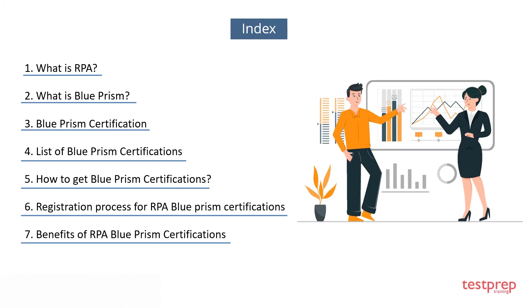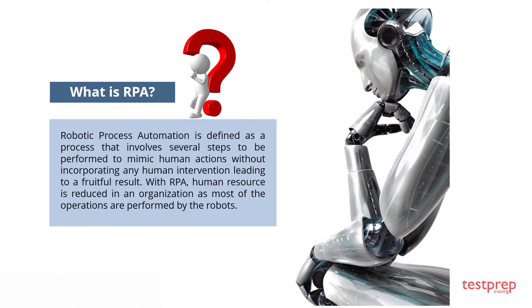What is RPA? Robotic Process Automation is defined as a process that involves several steps performed to mimic human actions without incorporating any human intervention, leading to a fruitful result. With RPA, human resource requirements are reduced in an organization as most operations are performed by robots.